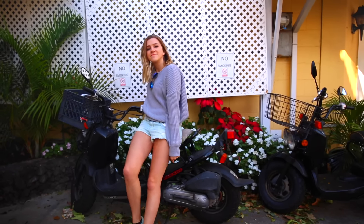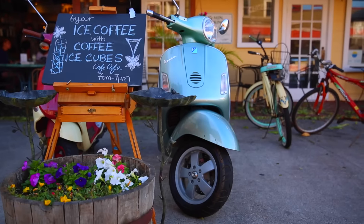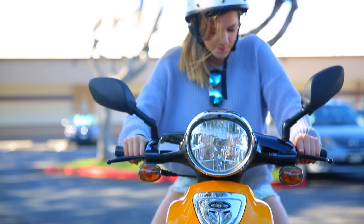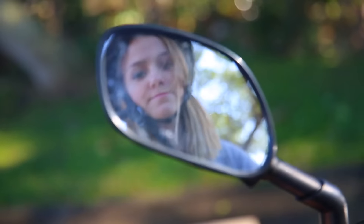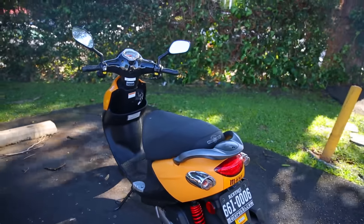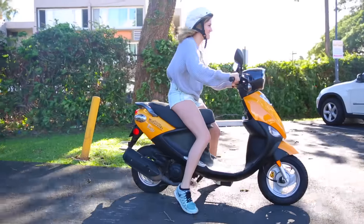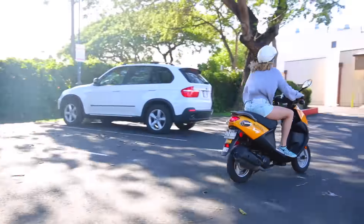Monica and I decided to rent these moped scooters — oh my gosh, so much fun. Always wanted to do this. You actually can't rent Vespas; you have to have a motorcycle license. But for the one I got, you just need a driver's license. It's kind of scary because you drive on the road with other cars, but it's so much fun. It's like riding a bike but you go way faster, and it does all the work for you.